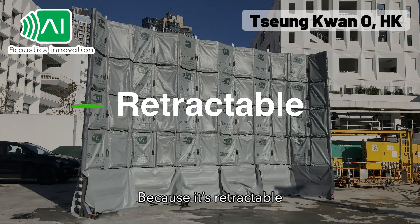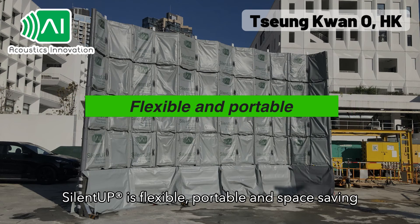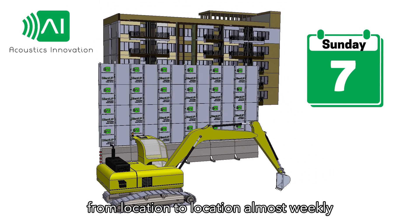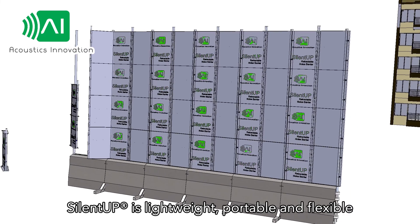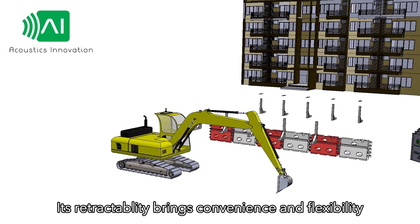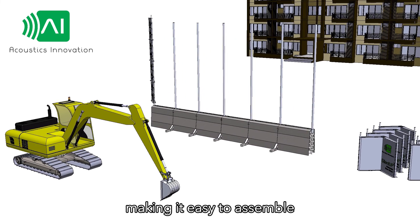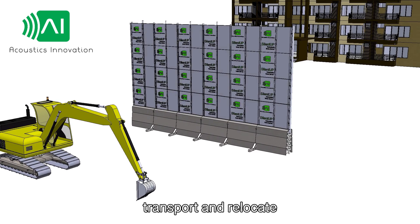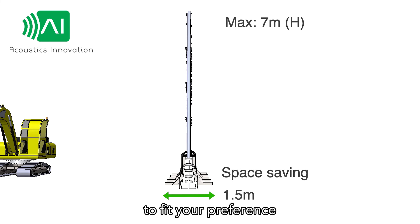Because it's retractable, SilentUp is flexible, portable, and space saving. Construction activities change from location to location almost weekly. SilentUp is lightweight, portable, and flexible. No concrete foundation is required. Its retractability brings convenience and flexibility, making it easy to assemble, disassemble, transport, and relocate. You can also tailor the barrier's height and length to fit your preference.